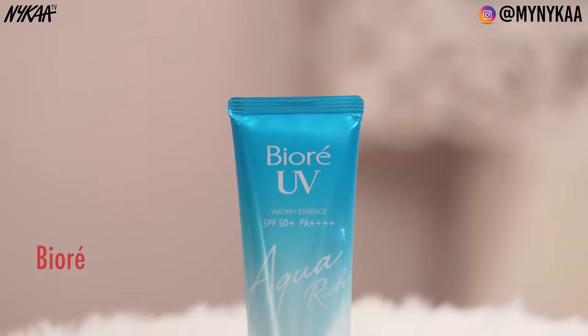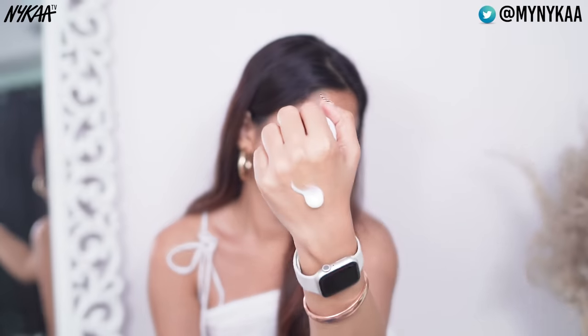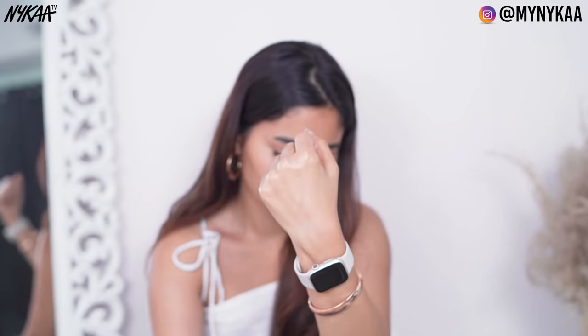The last one is the Biore UV Aqua Rich Watery Essence SPF 50+. If you want to do water activities, you should use this sunscreen because it's super waterproof. You can also use this as your makeup base and it doesn't leave any white cast.